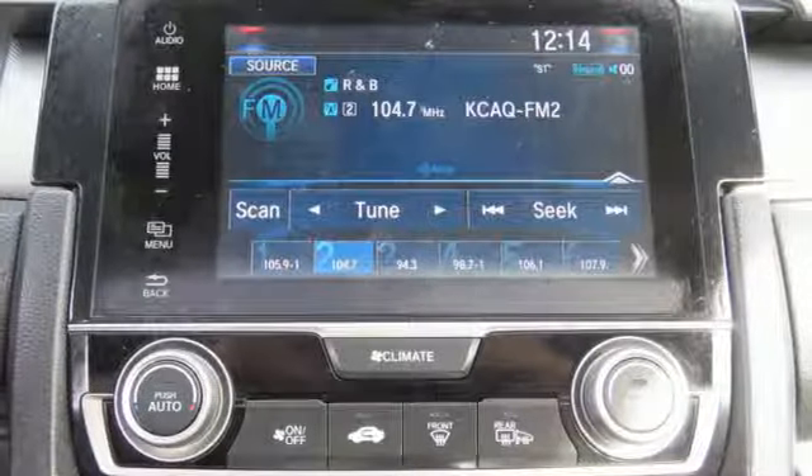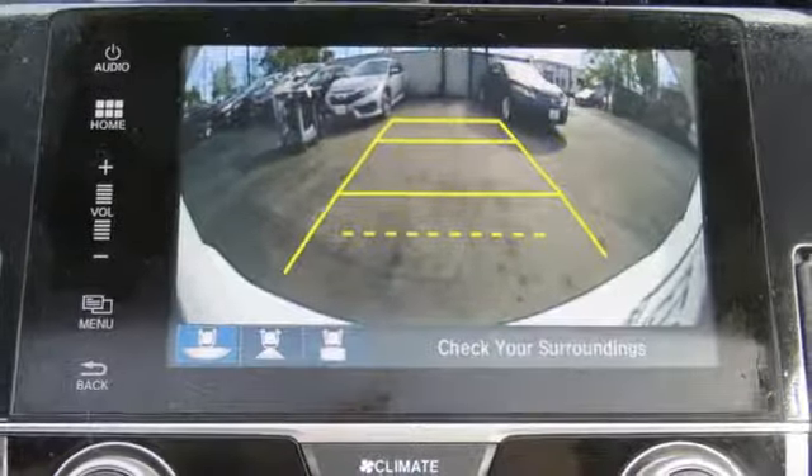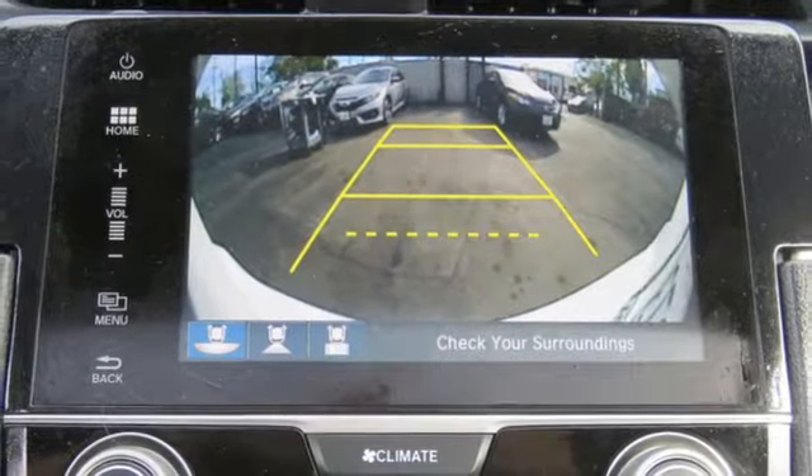Turbo inline four-cylinder engine, express open and close sliding and tilting sunroof, gas pressurized shocks, and continuously variable automatic transmission.